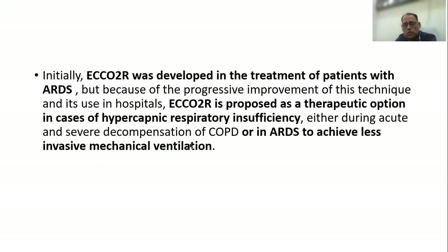Initially, ECCO2R was developed in the treatment of patients with ARDS. But as the technique improved, ECCO2R is now being proposed as a therapeutic option in cases of hypercapnic respiratory failure, either during acute and severe decompensation of COPD or in patients with ARDS, mainly to achieve less or no mechanical ventilation.